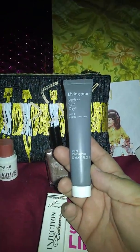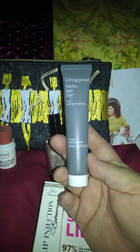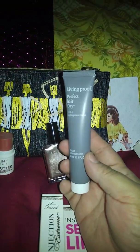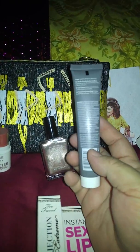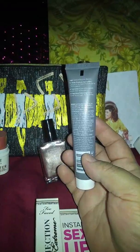This one here is from Living Proof — it's a Perfect Hair Day five-in-one styling treatment. I don't know what this is. I don't really put stuff in my hair except for hairspray, shampoo, and conditioner. I'm supposed to apply this on damp hair and then blow dry it, but I'm not going to be using that — I'm going to give that away as well.